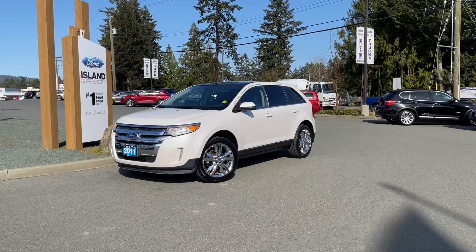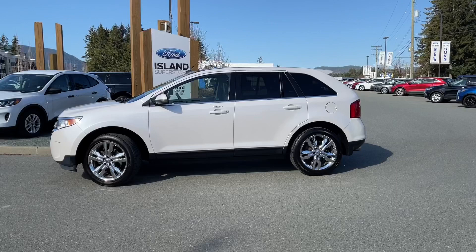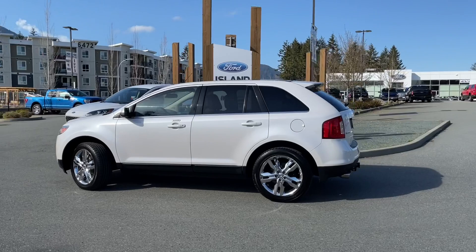It's a beautiful day to go for a drive, and this is a 2011 Edge Limited in white platinum. It has black leather interior seating for five, four doors and a hatch with a 3.5 litre V6 engine. It's all wheel drive with an automatic transmission, and it also has a Canadian touring package.